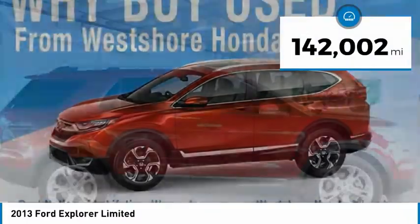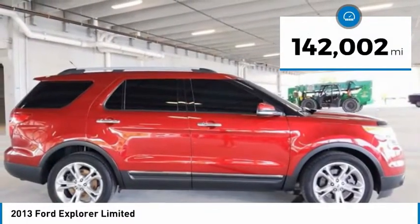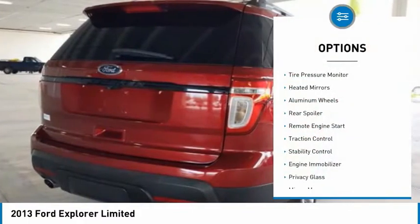This vehicle has less than 145,000 miles. Here are some of this vehicle's great options: tire pressure monitor,